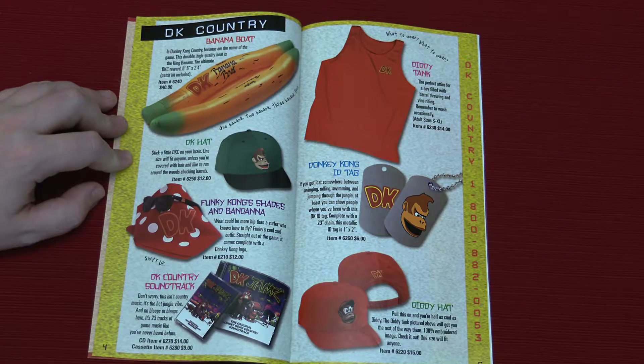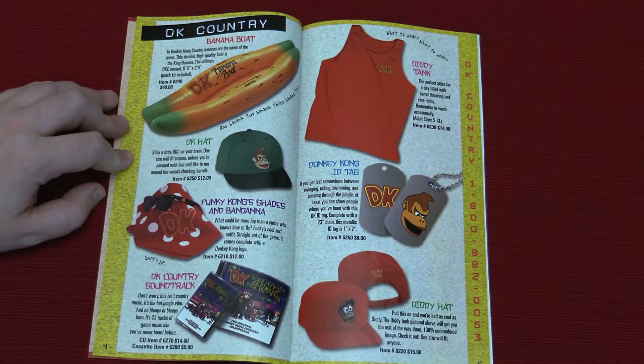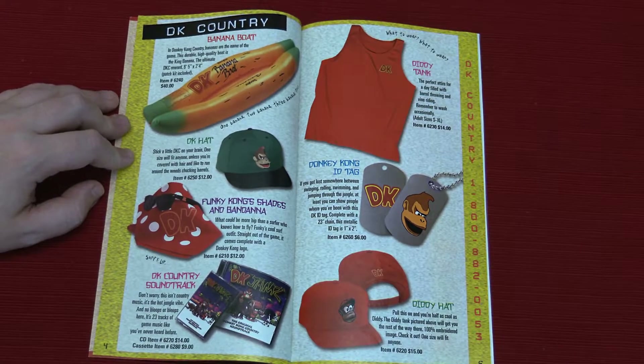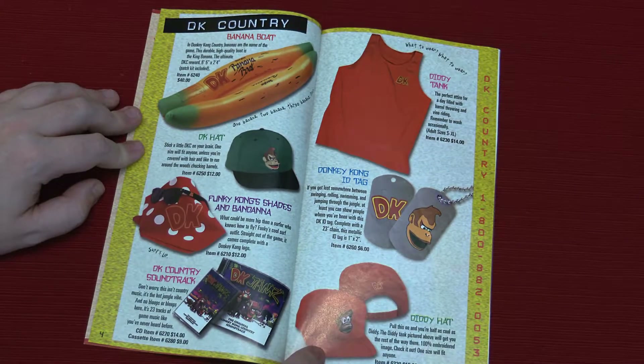The soundtrack — I think that's one of the best DK jams, one of the best game soundtracks, 10 out of 10. Don't worry, it isn't country music — it's a hopped jungle vibe. And no bloops or bleeps here, it's 23 tracks of game music like you've never heard before. It is one of the best soundtracks. Donkey Kong Country is a pretty infallible soundtrack. It's pretty dope.